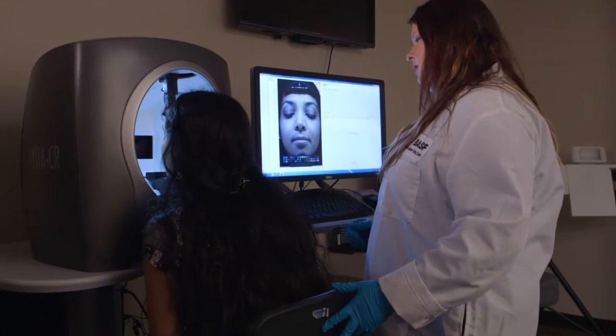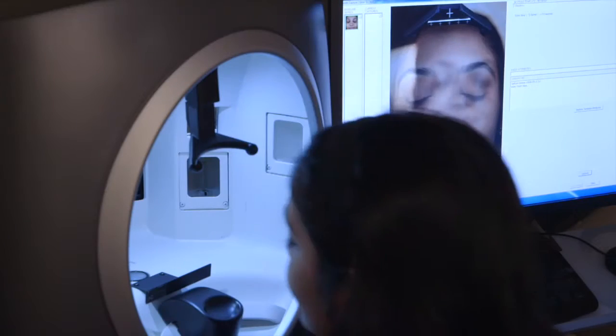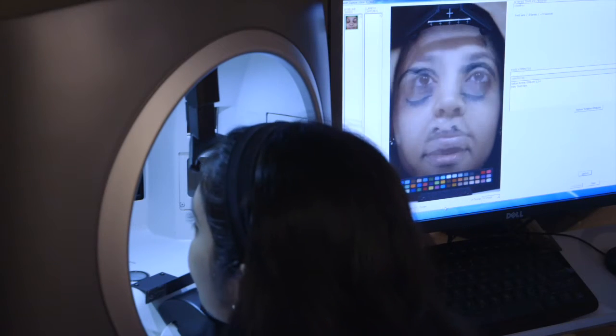Hi, I am Marc DeMolle, Manager of Product Performance. One of our key instruments is the Canfield Visia CR Skin Imaging System. With its high-resolution images, this instrument allows us to quantify and substantiate skin evenness, skin tone, and skin radiance claims.